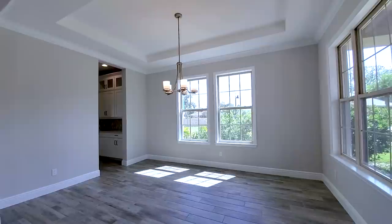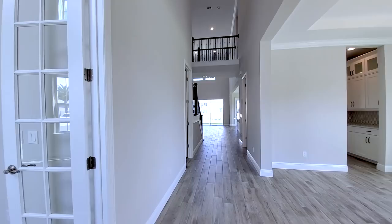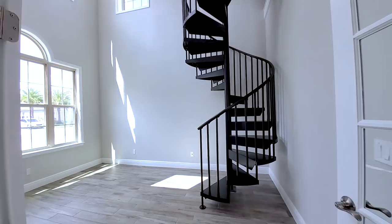The formal dining room has two sets of windows, a tray ceiling, and a chandelier. In this main area, it has ceramic wood-look tile floors that keep the home nice and cool. This is one of the amazing features. This particular floor plan is called the Sebastian.